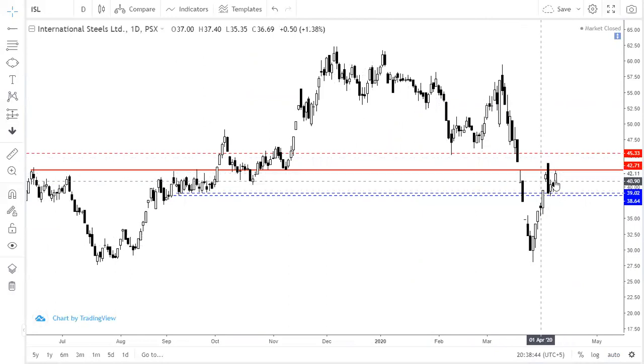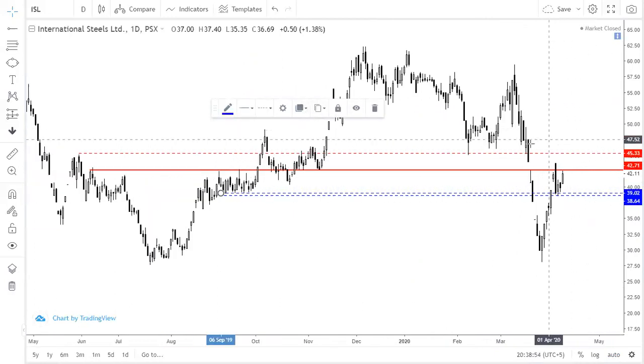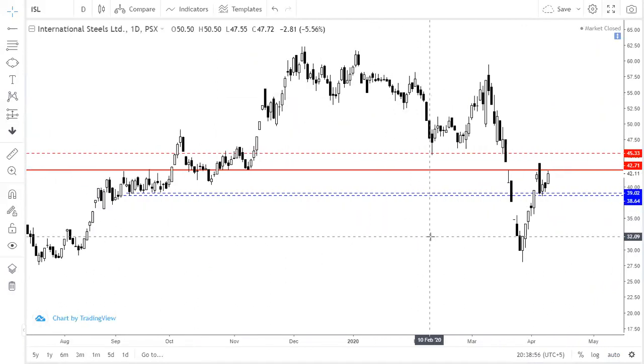And if it breaks the resistance here, then you have to carry your positions. This will be the initial stance — that it is from 42 to 45. It will be the next week.